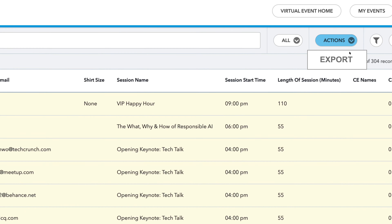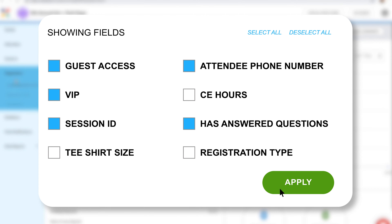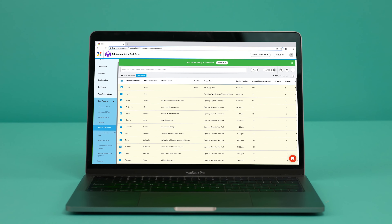And did we mention continuing education? Easily export specific information about your attendees. You can even include custom fields and data to build out your certificates.